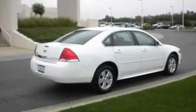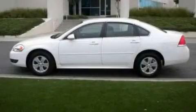With an EPA estimated rating of 29 miles per gallon on the highway, its fuel efficiency will save you time and money. Stop by today and test drive this vehicle for yourself.